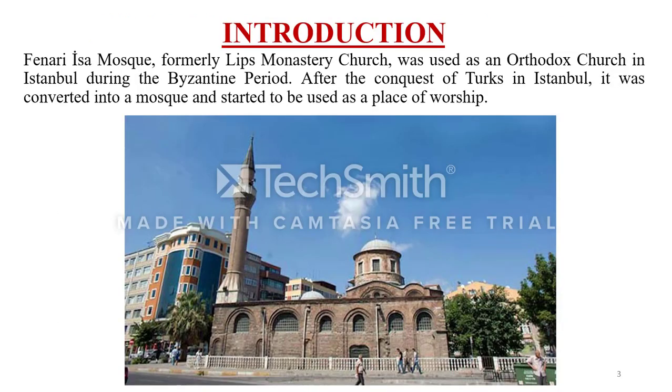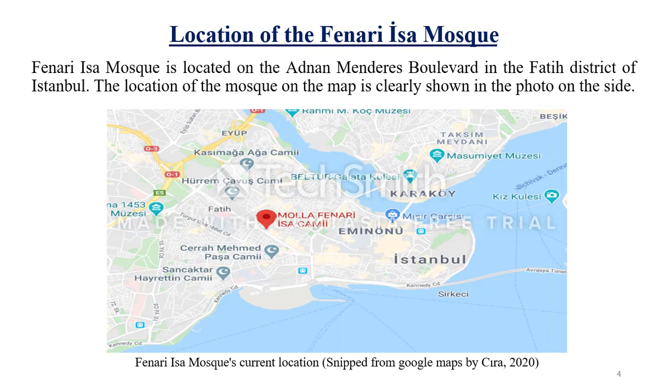The Feneri Isa Mosque was originally built as an Orthodox church in the Byzantine era. It was converted into a mosque after the Turkish conquest of Istanbul. Currently, this structure is located in the Fatih district of Istanbul and is still used as a mosque. The current detailed location of the mosque is shown on the map in this image.